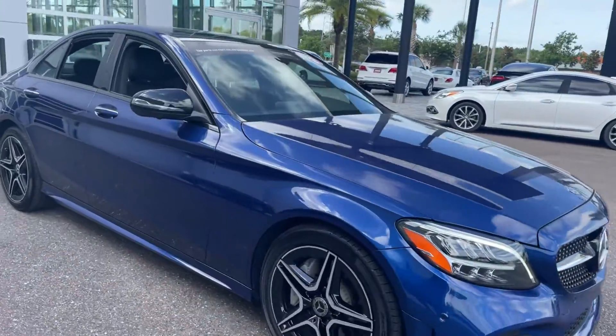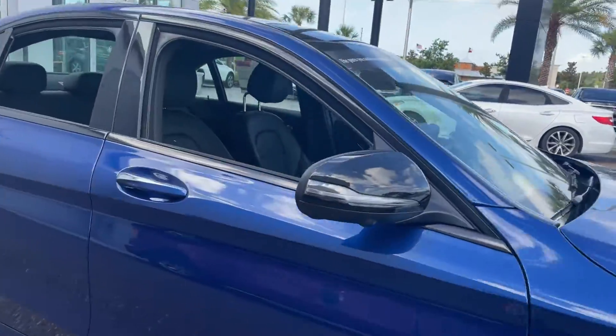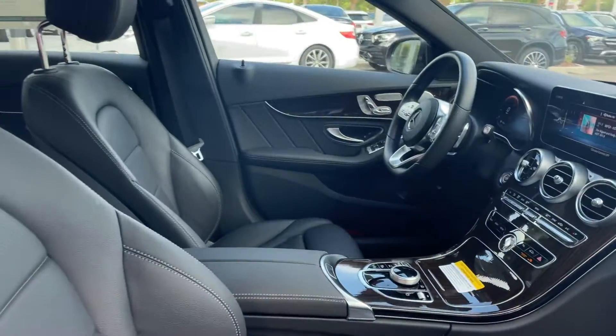This is a 2020 Mercedes-Benz C300 sedan, blue over black leather interior.